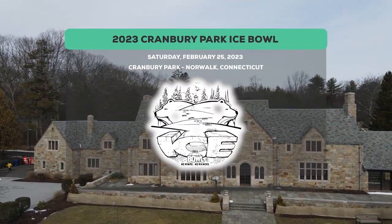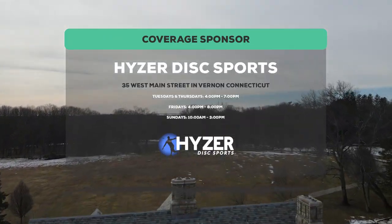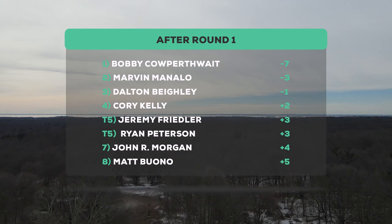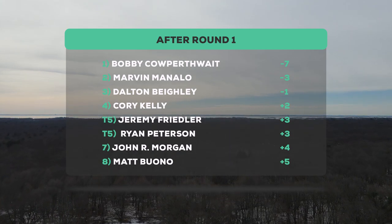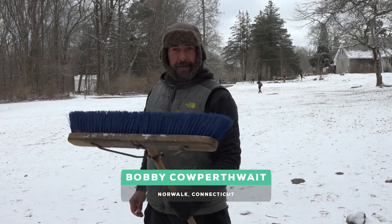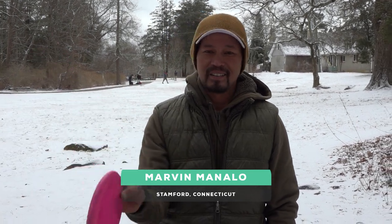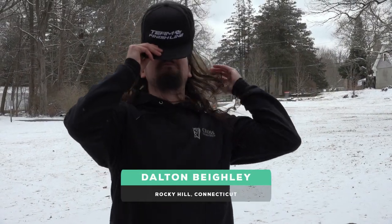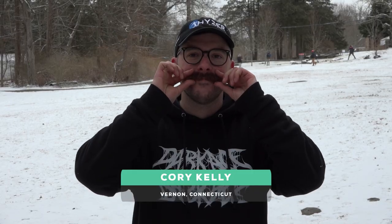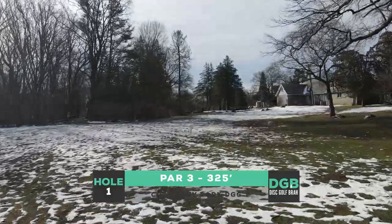Welcome into the 2023 Cranberry Park Ice Bowl. Jim here from Disc Golf Bro. We've got a great show for you. Huge thanks to Hyzer Disc Sports in Vernon, Connecticut with their new location for sponsoring this coverage. Up top we've got Bobby Copperthwaite at minus seven, Marvin Manalo at minus three, Dalton at minus one, Corey Kelly at plus two on the card today.